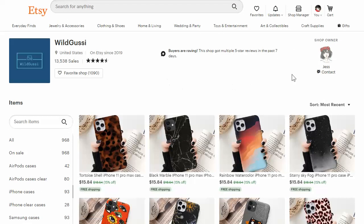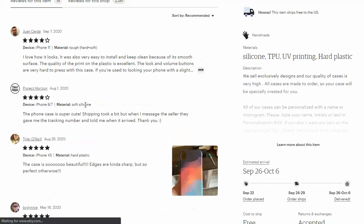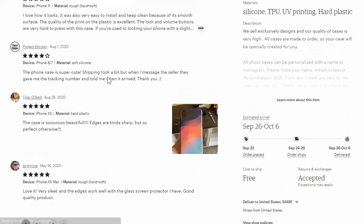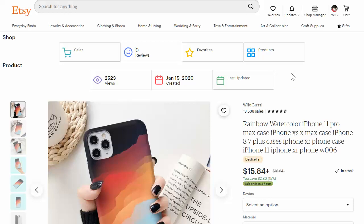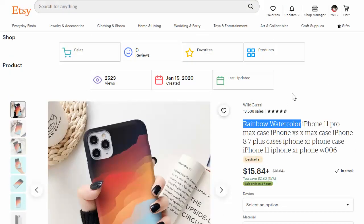Other than that, this person is really killing it. This Jess girl, whoever she is, is really killing it on Etsy, getting multiple five-star reviews in the last seven days. So if you're trying to sell on Etsy, find someone who's already doing it. Look at their products, look at what their customers are saying in reviews, and make sure there isn't anything you could improve upon. Look at their bestselling designs and try to create designs around that specific niche — like this one is rainbow watercolor. You could create a lot of different rainbow watercolor designs without just stealing the design.